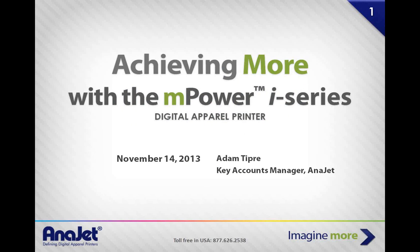My name is Adam Dupre. I'm a key account manager here at AniJet. I've been with the company for about five years, and I've seen this industry grow from basically nothing to a dominant force in the direct decorated apparel industry. We're at a point now where the technology has gotten even better with the advent of specifically the mPower.